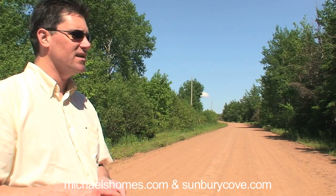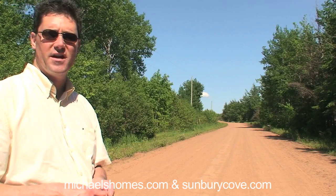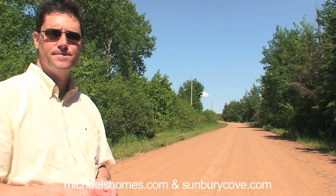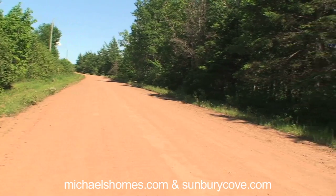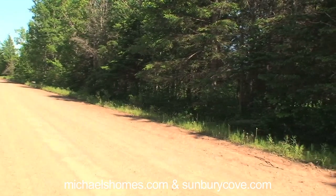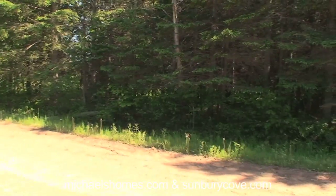So I guess we could pan over to the property. I'll show you what the frontage looks like, and then we'll try to get to the waterfront. So that's the road coming from the east, or thereabouts. This is the parcel — obviously completely and fully treed.